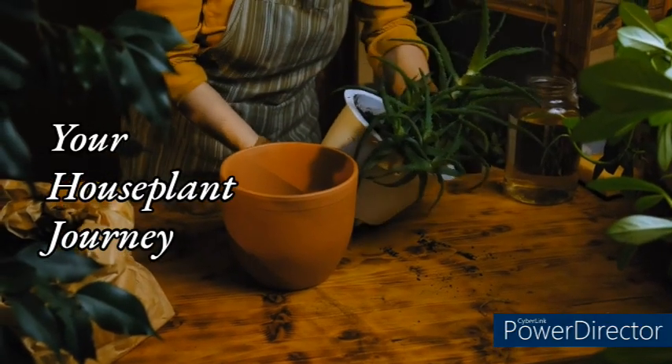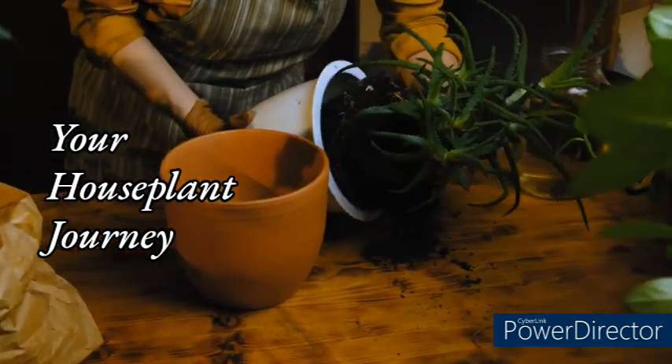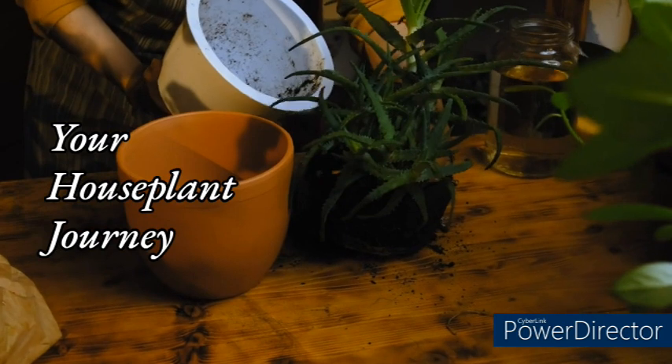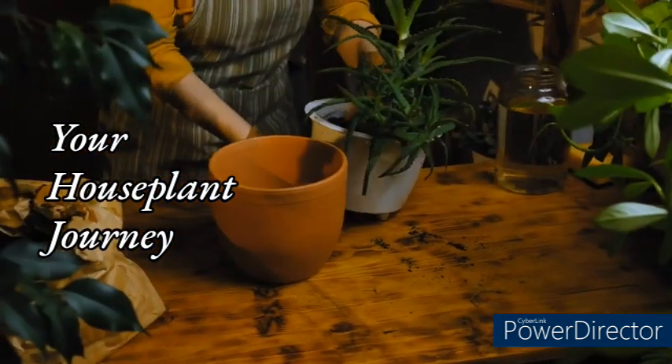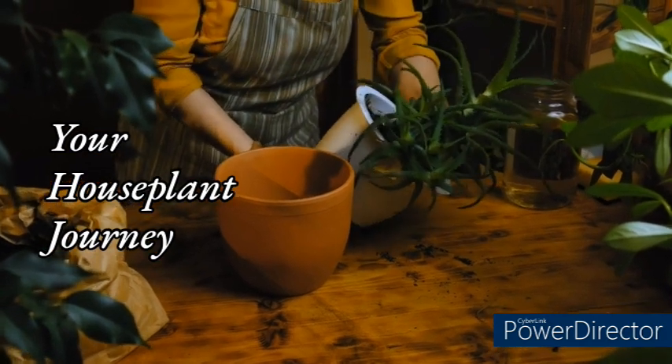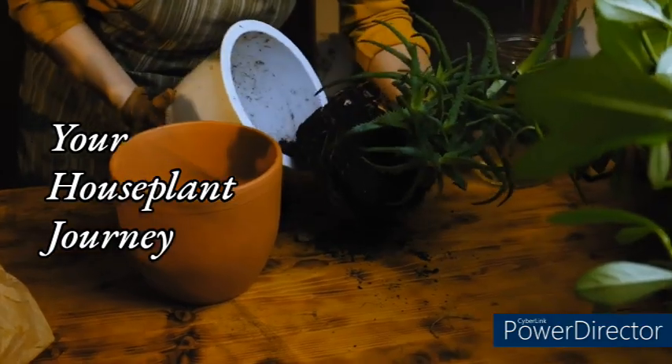Congratulations! You've made it to the end of your houseplant journey. By now, you should have a good understanding of the benefits of houseplants, the rise of indoor gardening, and the top five houseplants to consider for your indoor garden. Before we wrap up, let's touch on a few final thoughts, common houseplant problems and solutions, and resources for further learning and exploration.